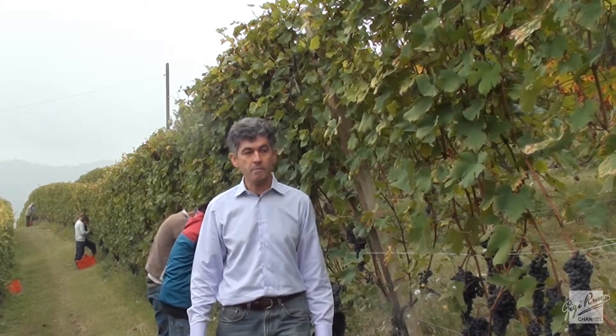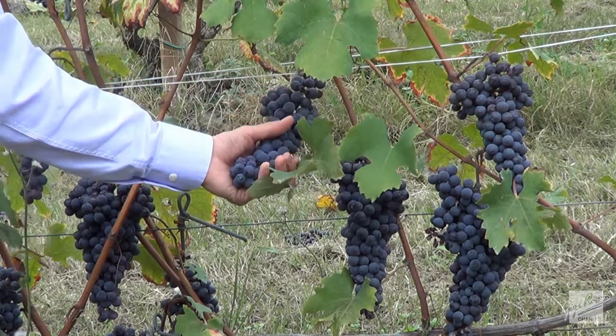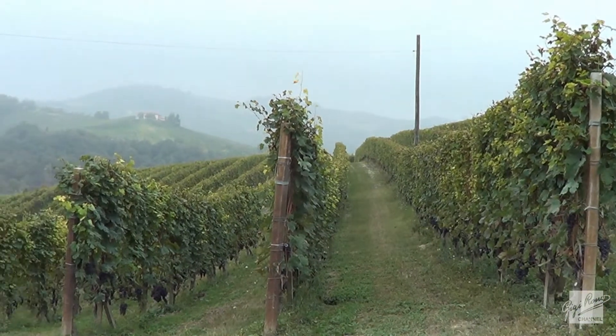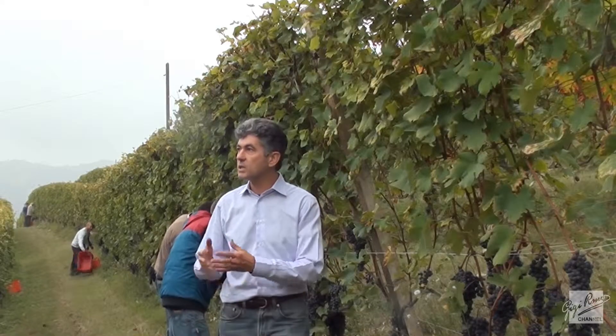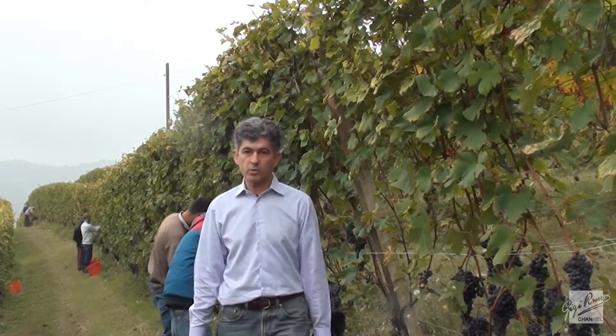This is Barolo Arione. We're finally ready to go. The grapes look very nice, ready on a slightly misty morning, but it makes sense to have some Nebbia. Nebbia means fog, and Nebbiolo are the grapes of the October fog. This mist will clear up in the afternoon and hopefully let room for beautiful sunshine.